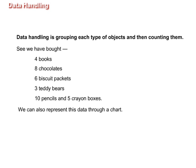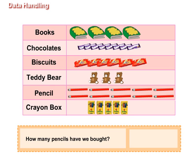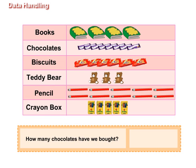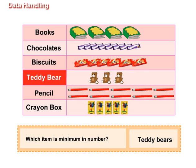We can also represent this data through a chart. Now, look at the chart and answer some questions. How many pencils have we bought? Ten. How many chocolates have we bought? Eight. Which item is maximum in number? Pencils. Which item is minimum in number? Teddy bears.